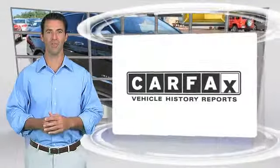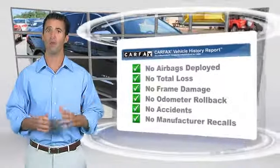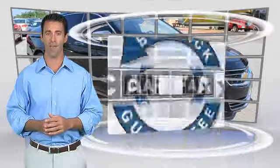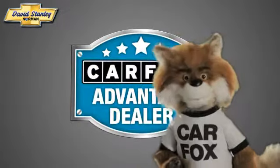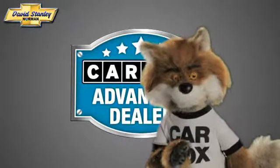Here's another high-quality vehicle with the Carfax Vehicle History Report. Be sure to find a complimentary copy of this report online or contact the dealership. This vehicle qualifies for the Carfax Buy Back Guarantee. Just say show me the Carfax at David Stanley Chevrolet of Norman, a Carfax Advantage dealer.